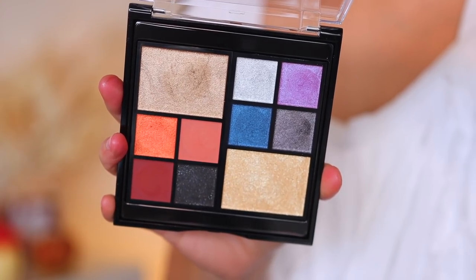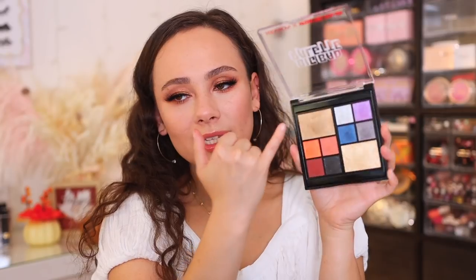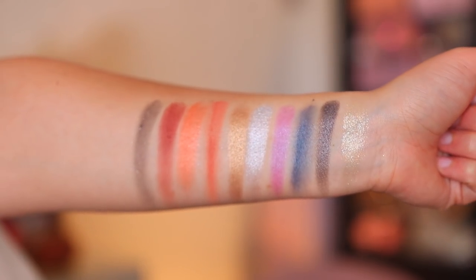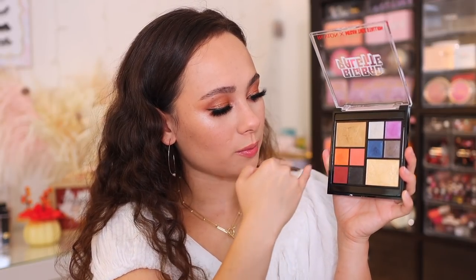The next palette is from Revlon. Revlon had a collaboration with Meg Thee Stallion and this is the Big Bad palette. It's been a while since I've tried Revlon eyeshadows, so I thought I'd give this one a try. It has some fun colors and an interesting layout. I feel like the two bare shades can work as highlights. You have a really fun cool-toned quad in one corner and then a warm-toned quad in the bottom corner.